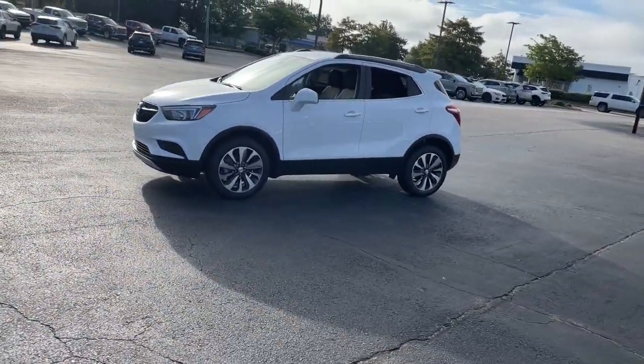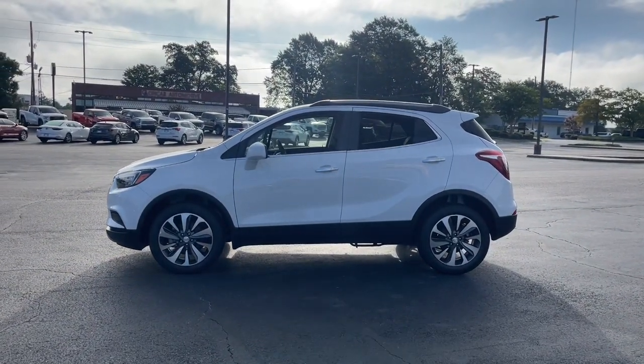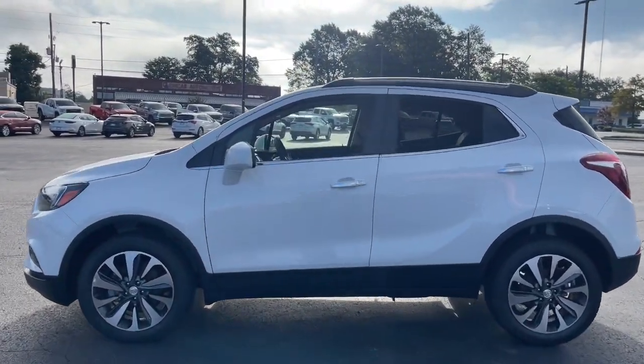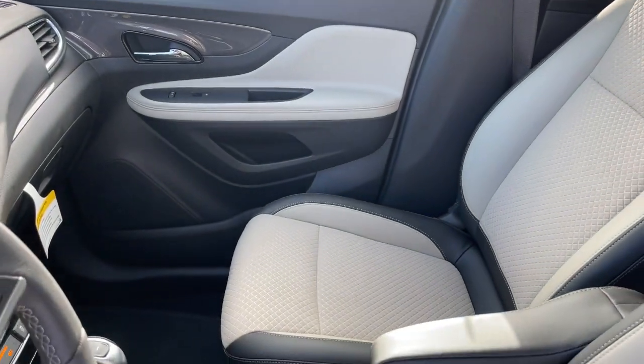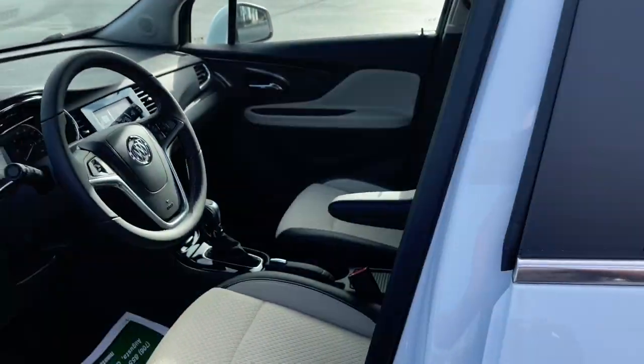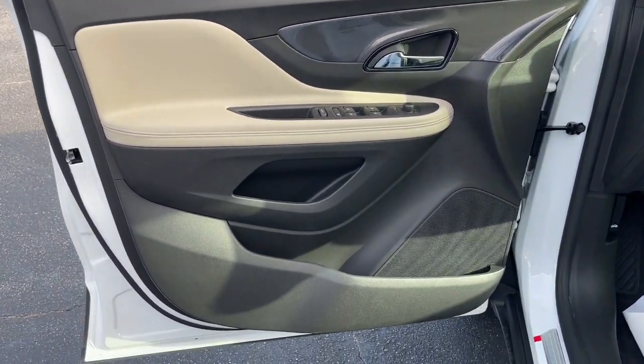The following are some of this vehicle's highlighted options: keyless entry, power driver's seat, electronic stability control, aluminum wheels, intermittent wipers, tire pressure monitoring system, trip computer, power windows, bucket seats, four-wheel disc brakes.